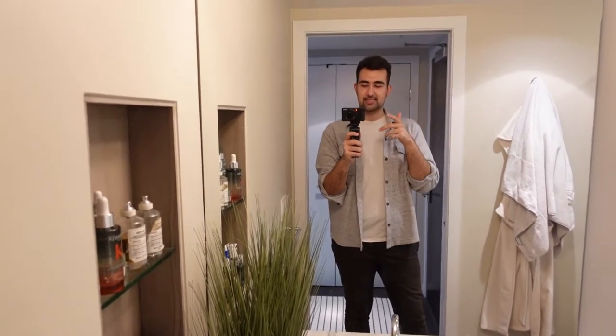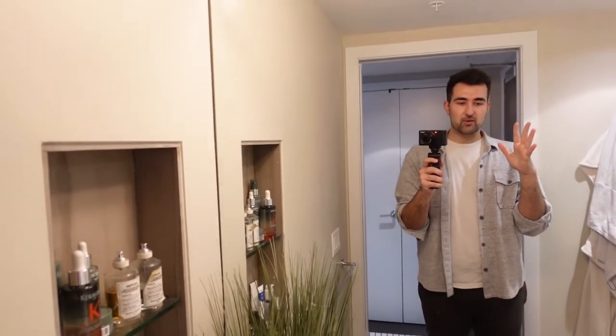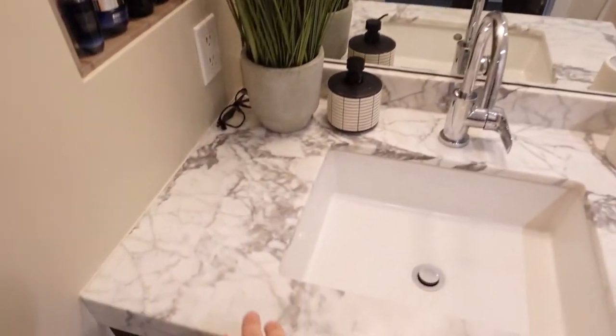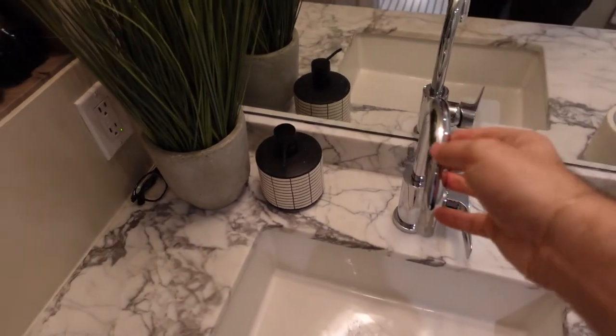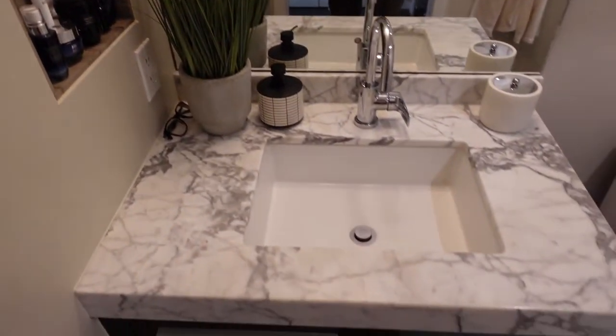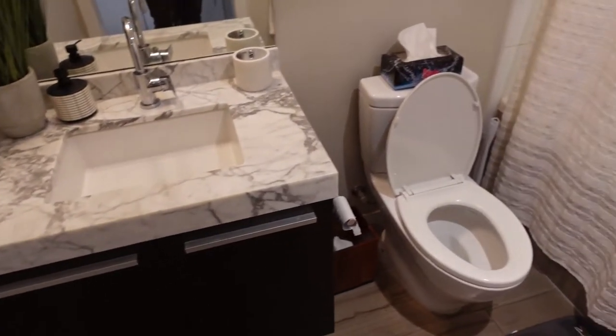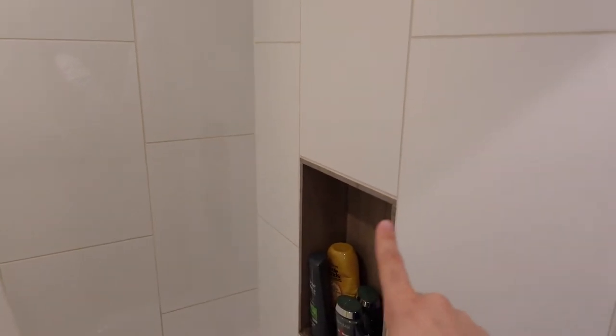It's bathroom time, which is the weirdest place to shoot because I can't set this up anywhere. It's just a regular old bathroom. A few things I love: I love this large mirror, I love that I have this marble counter, which is pretty consistent with the whole building. I have a fake plant, all my products that I use on a regular basis. There's lots of storage down here for everything I need. A garbage, toilet, a hook where I put my housecoat and towel. And then this is the shower — pretty simple. I love this little built-in niche where you can put your products and everything gets hidden.